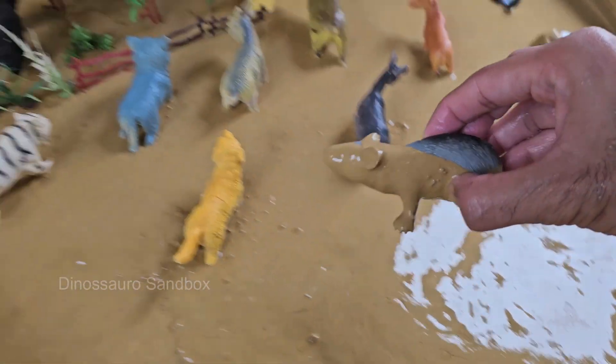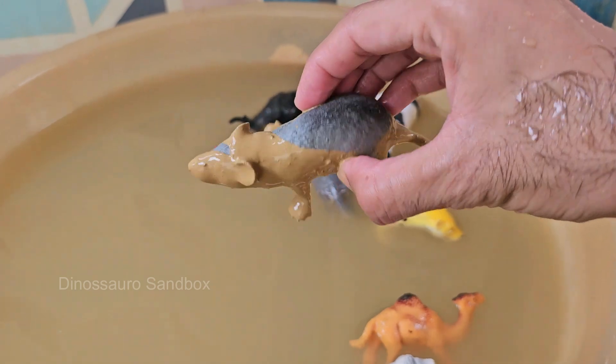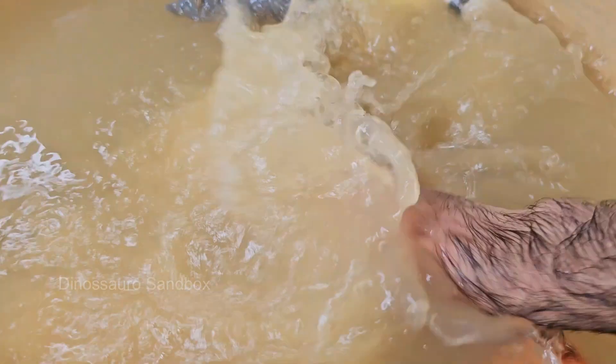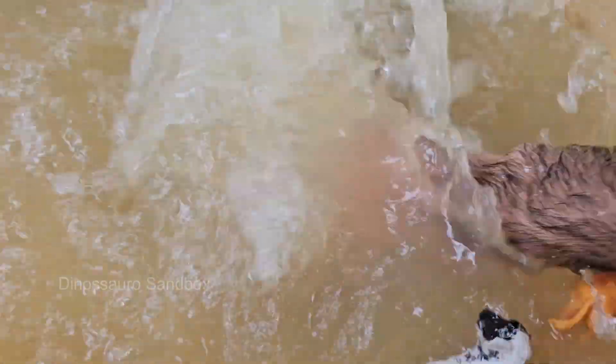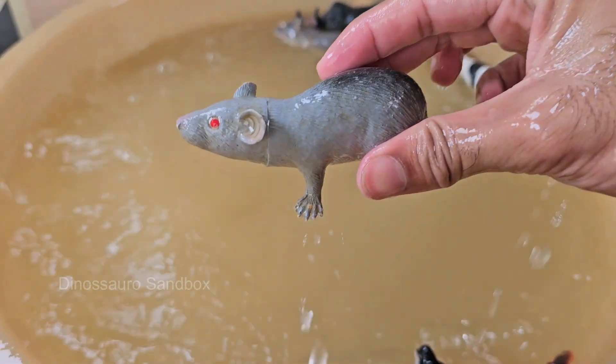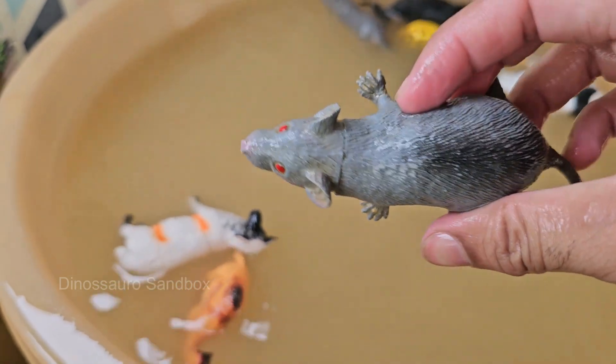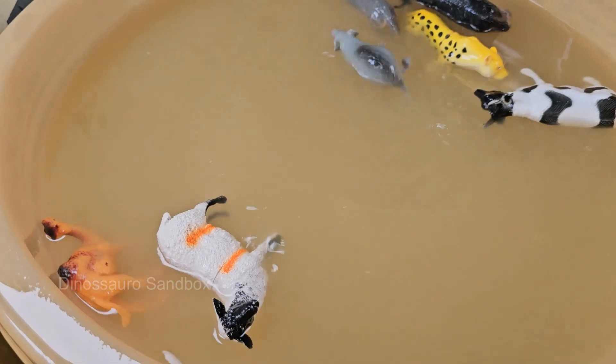Hamsters have expandable cheek pouches that extend all the way to their shoulders, used to store and transport food. The smallest hamsters are about two inches long, while Syrian hamsters are the largest at up to seven inches. Hamsters can reproduce very quickly.